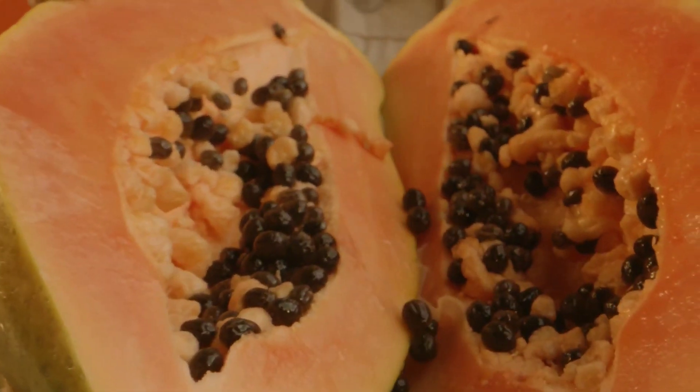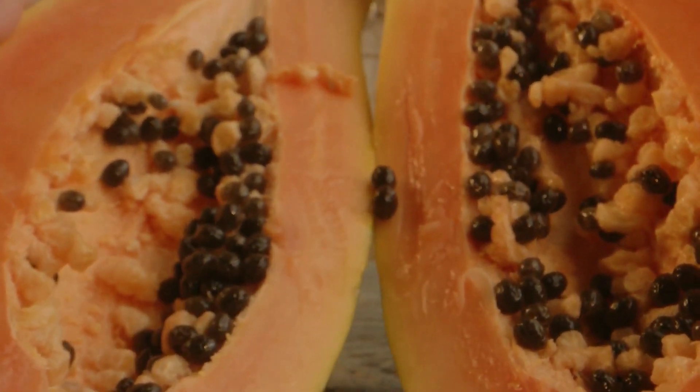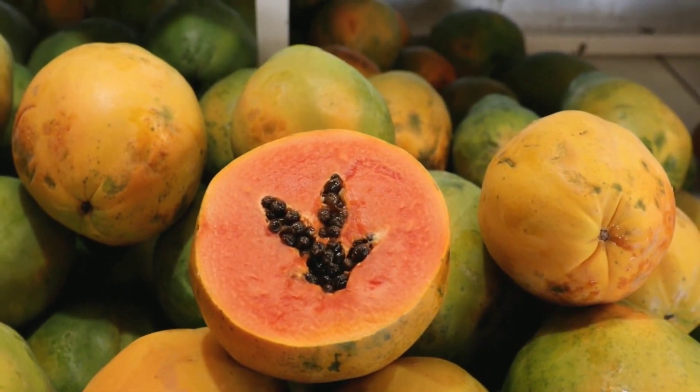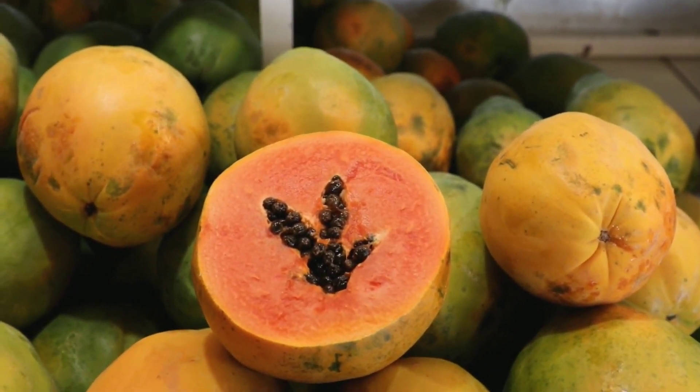Moving on we have the tropical papaya. Papayas are packed with enzymes that help to exfoliate and brighten our skin. They also contain vitamins A and C which are essential for healthy skin and can help to reduce the appearance of fine lines and wrinkles.